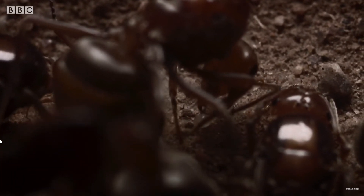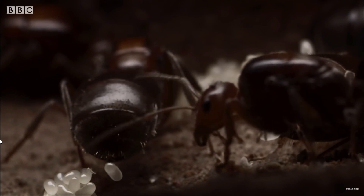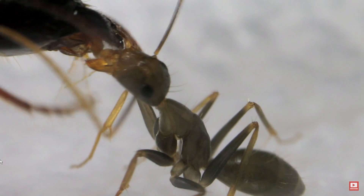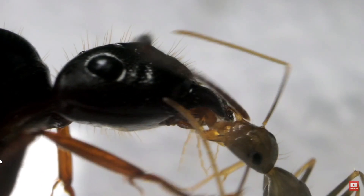The queen ant can magically create male ants out of thin air. The queen can lay an unfertilized egg and boom, a male ant pops out like a jack-in-the-box. It's like the ant version of a miraculous birth.